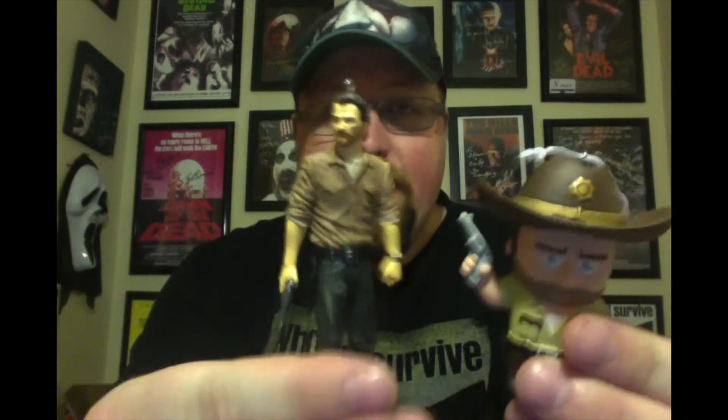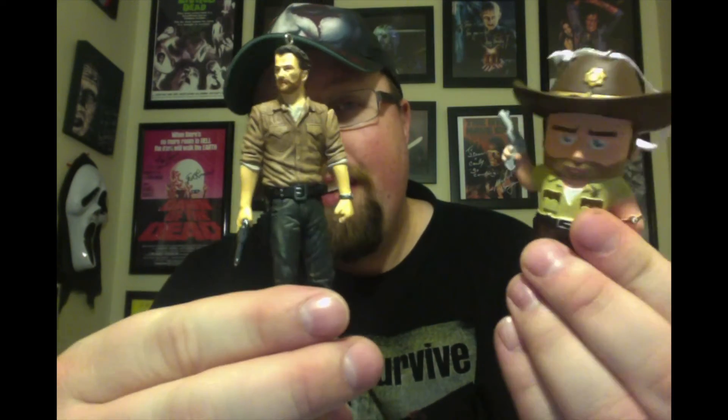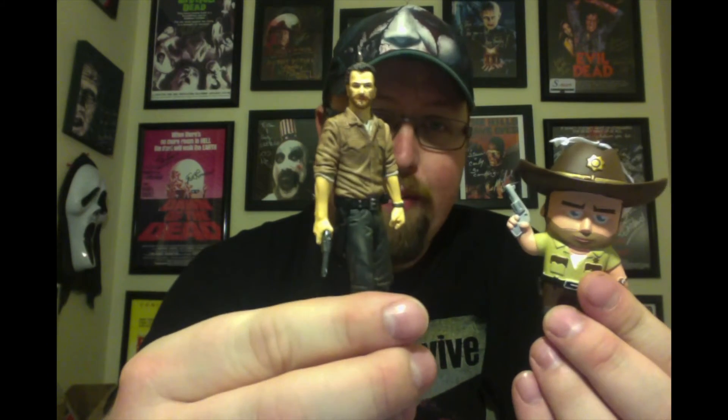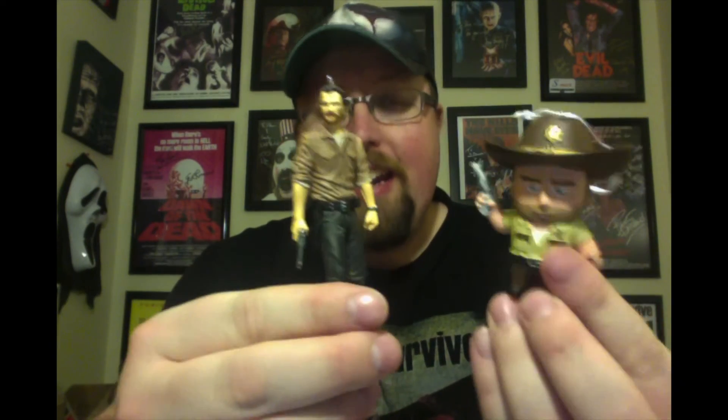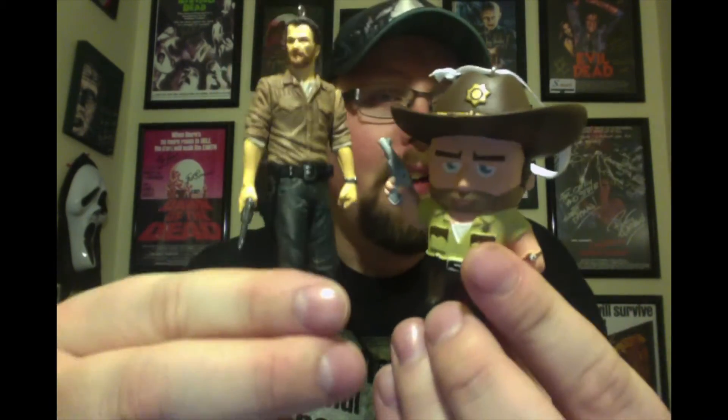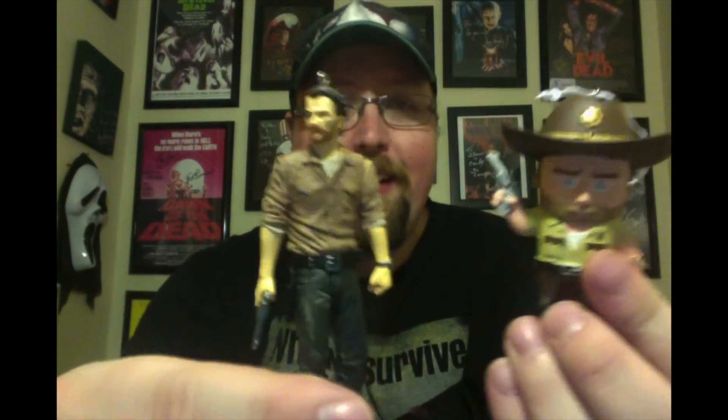Number eight — it's a two-way tie, kind of the same thing. I couldn't pick between the two. I am a huge Walking Dead fan, and this is my favorite Walking Dead character: Rick Grimes. I have the kind of chubby little version and the more realistic version. I really like The Walking Dead, I really like Rick Grimes, so he needed to be represented on my tree — I'm giving him a tie. Tell me which one you prefer: the little chubby one or the more realistic one. I couldn't decide, so that's number eight.